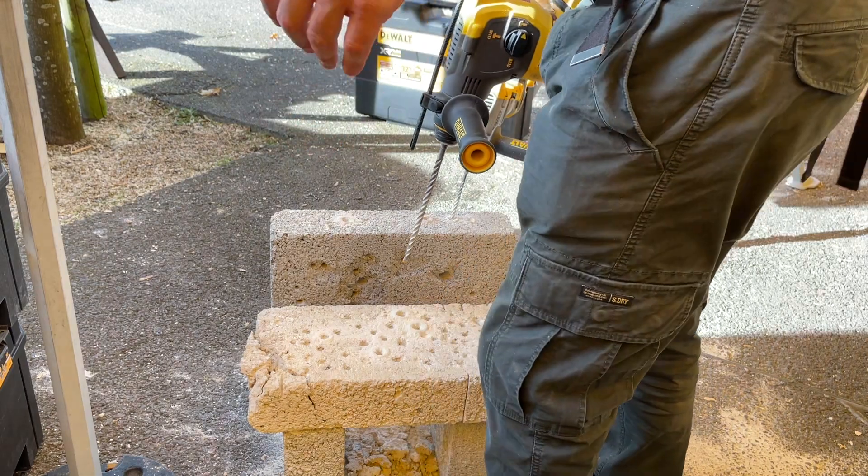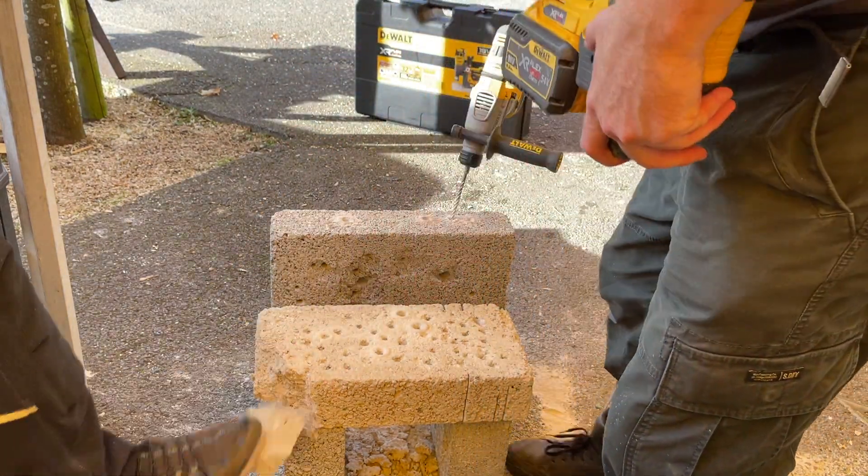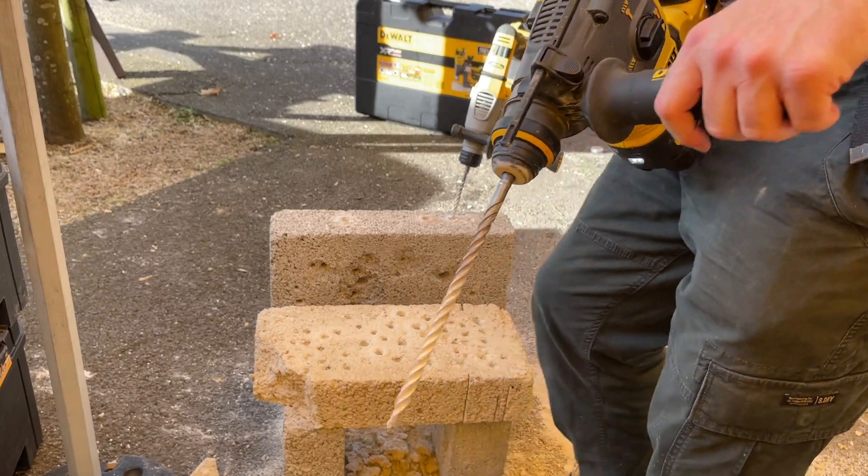We put new blocks in for each show because they get loads of holes in them and they break, so we just spread them in the big ones.